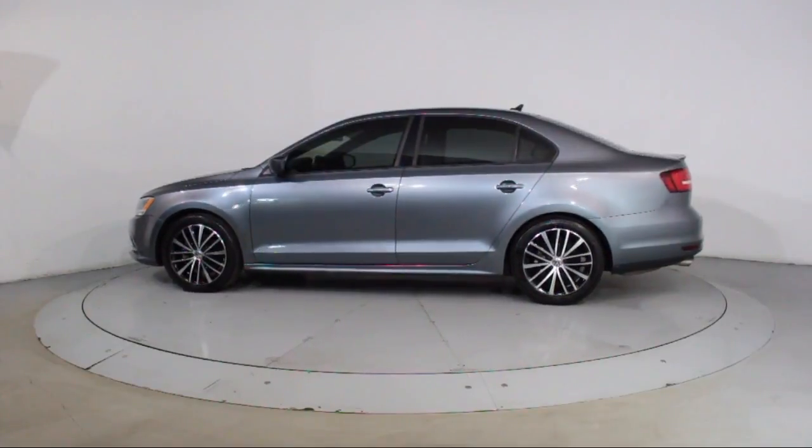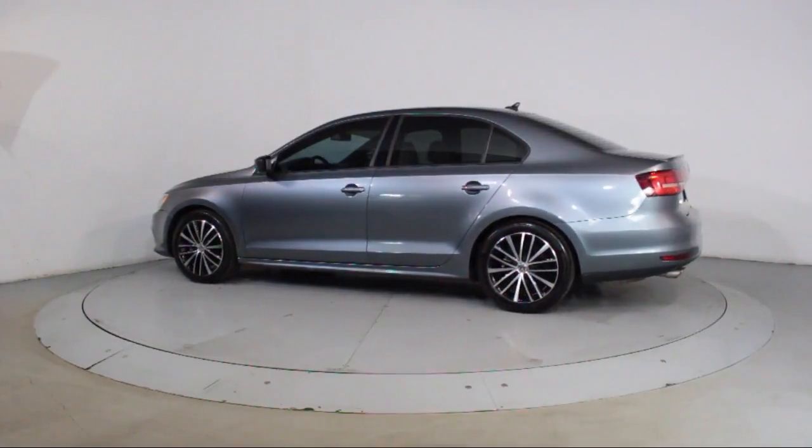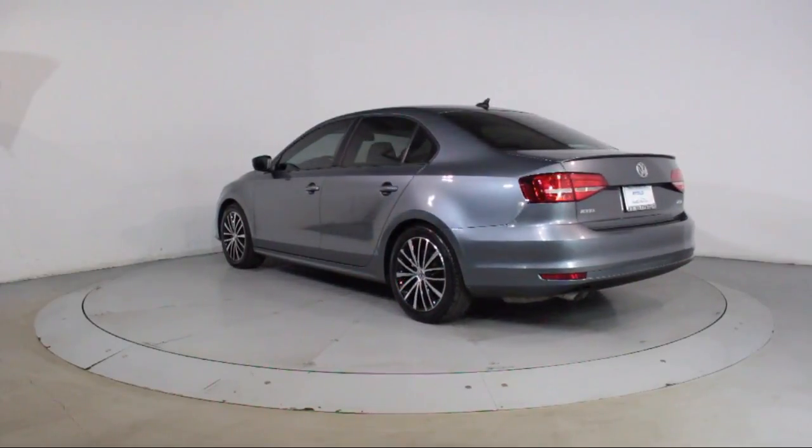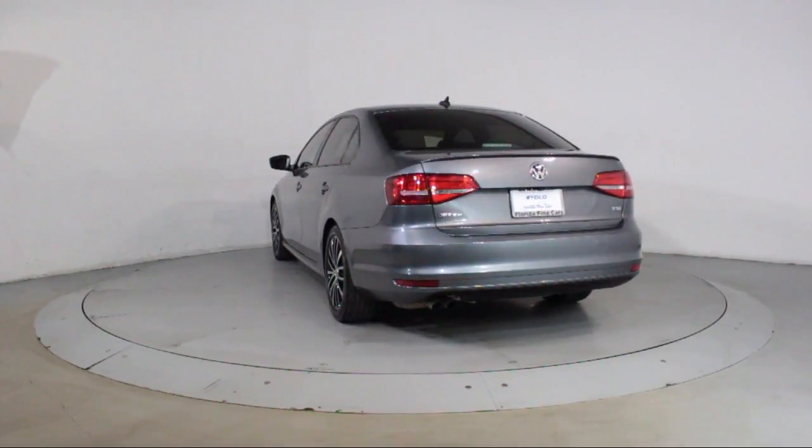Side Airbags, Fog Lights, CD Player, Anti-Lock Braking, Telescoping Steering Wheel, and has less than 20,000 miles on the odometer.